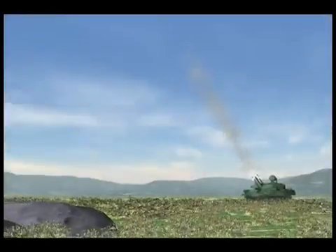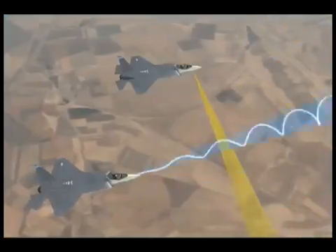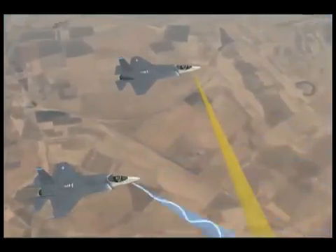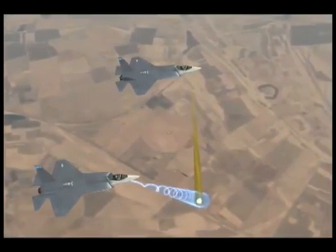AAA, artillery, and tactical ballistic missiles can also be detected. Integrating this into the mission computer will enable the EOTS and AESA radar to image and identify the target, allowing an immediate counterattack to a hostile act.